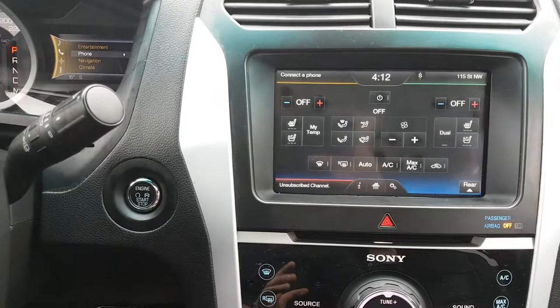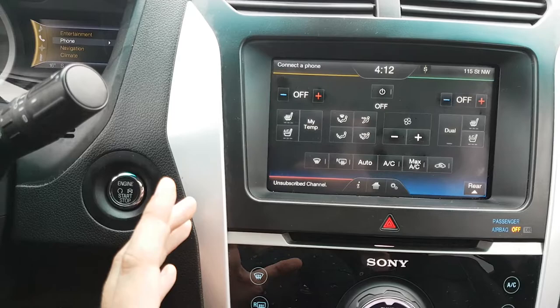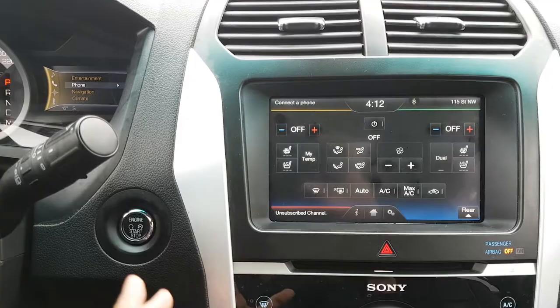You also have dual zone electronic climate control, so no matter where you are in this vehicle you're going to be comfortable. This vehicle has front temperature control, rear temperature control, and you also have heated and cooled driver and passenger seats — honestly such a great function to have, especially when you have six passengers throughout it.